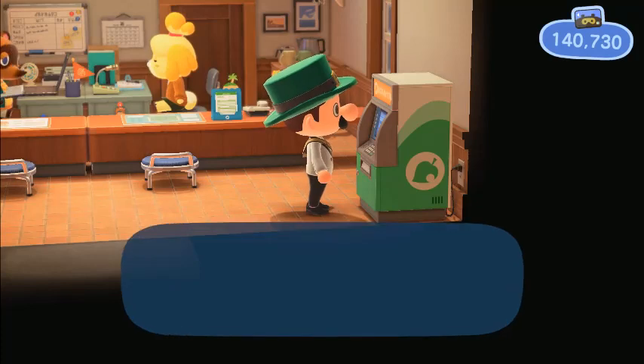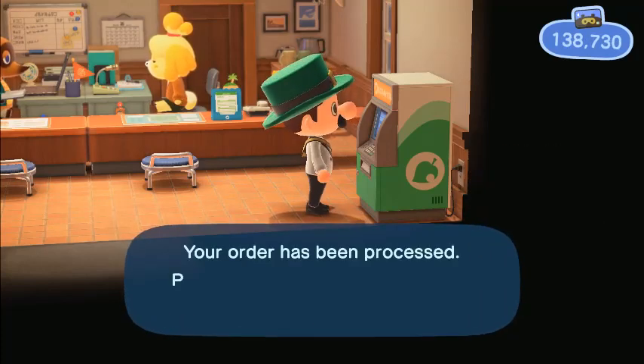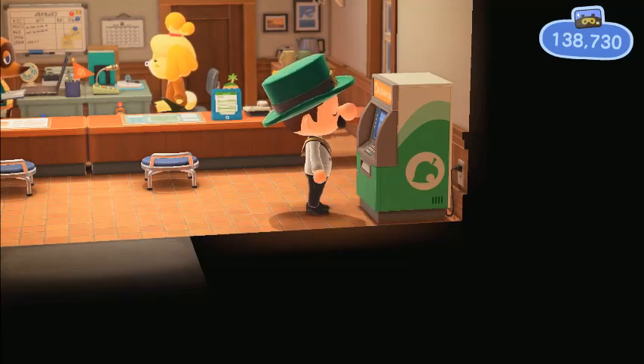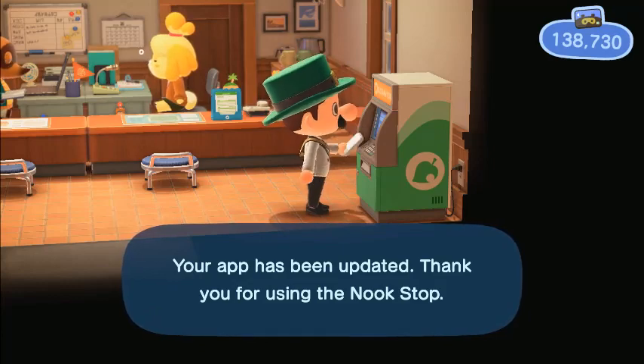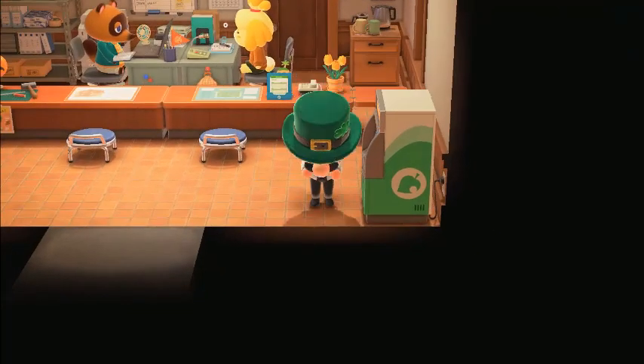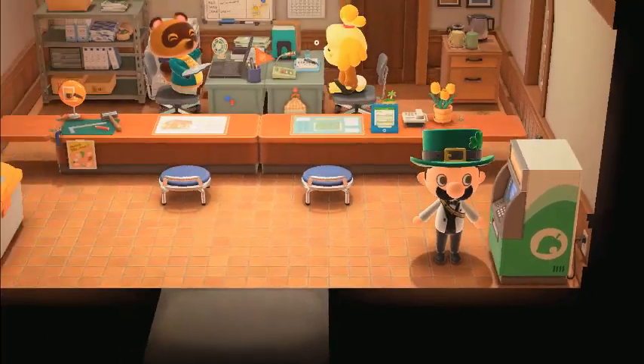Very easy to redeem. Make sure you have plenty of Nook Miles to get them, obviously. It updates instantly on your phone as well. And let's get the other one.